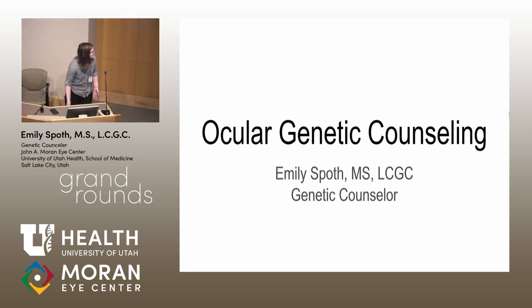My name is Emily Spoth. I'm a genetic counselor, and I've been at Moran for several months now — I started in July. I just want to talk a little bit about what I have done here, the patients I've seen, and what a typical genetic counseling session looks like.